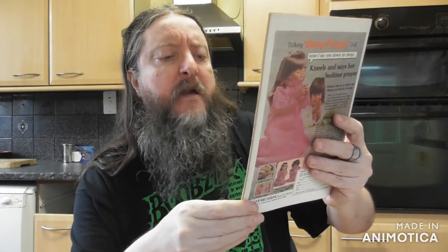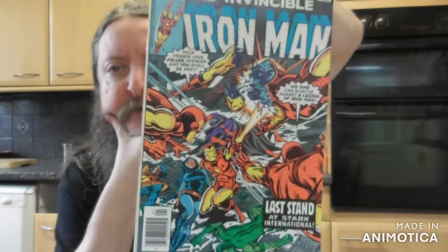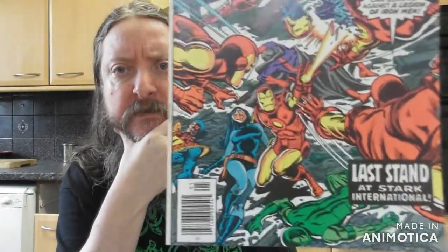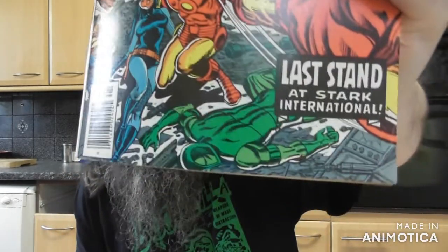Nice Iron Man — 'Your friends are falling, Avenger, and you shall be next. No one can survive against a legion of Iron Men. Last Stand at Stark International.' It's got a Jack of Hearts — just noticed Madame Mars, Jack of Hearts, one of the Guardians I think. No, I think he's just called Guardian. There was a whole set of guardians at one point — it's the prison guy from the Vault, Irish fella, I can't remember his name.